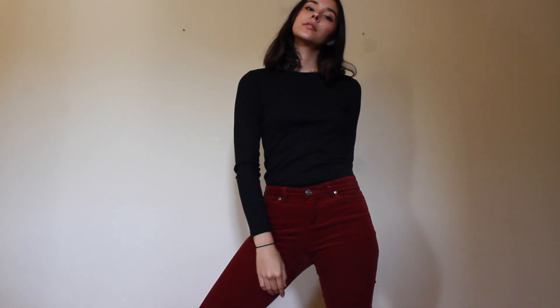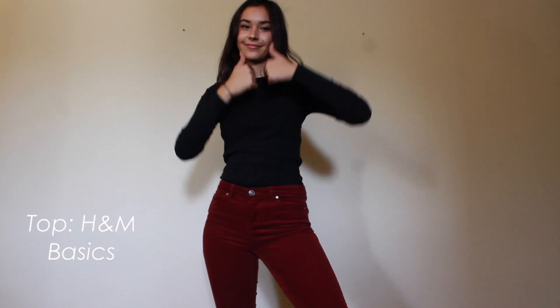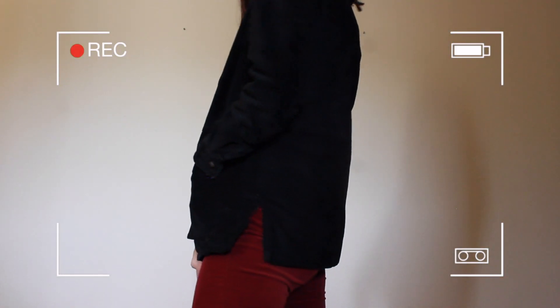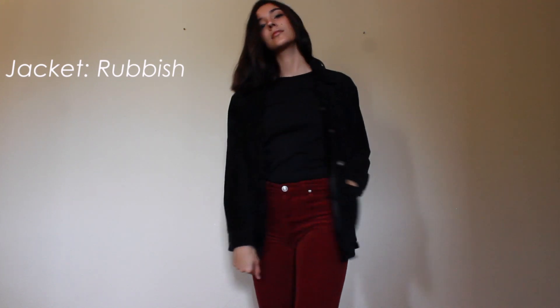This top is from H&M that I recently got, and it's a great staple piece for all of the looks I have this fall and winter. I just paired this look with a black jacket that I also recently thrifted, and some black Converse to put it all together.